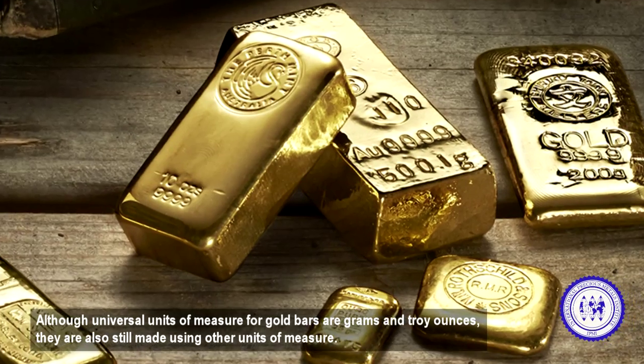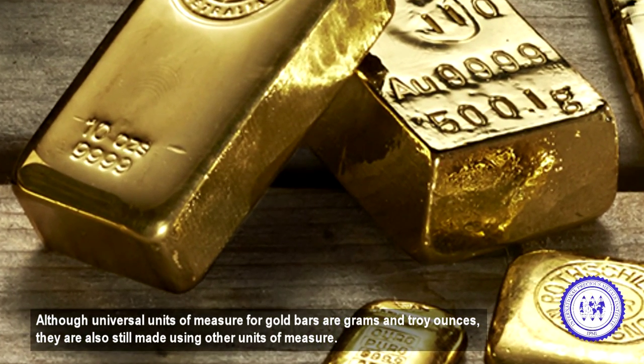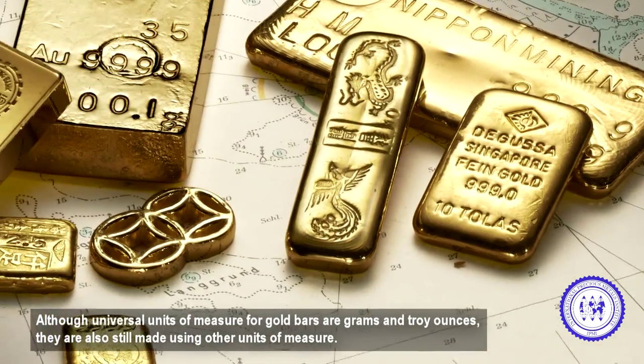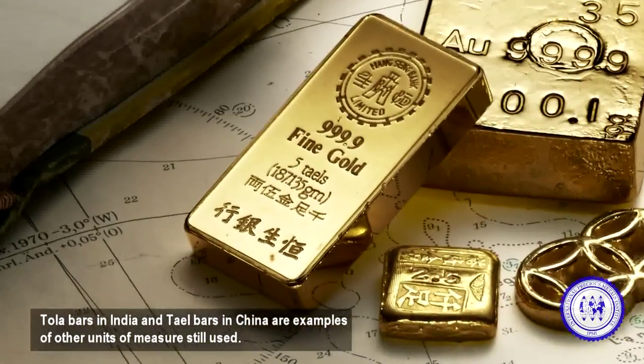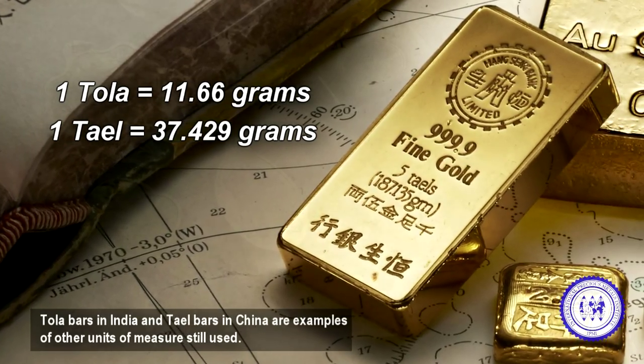Although universal units of measure for gold bars are grams and troy ounces, they are also still made using other units of measure. Tola bars in India and tail bars in China are examples of other units of measure still used.